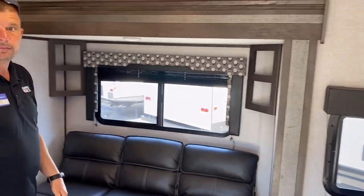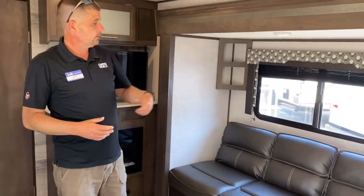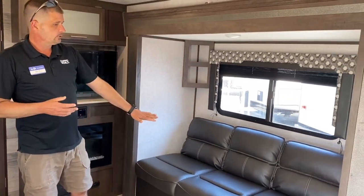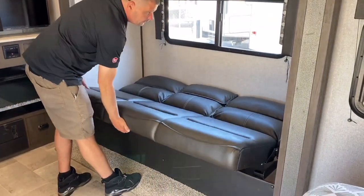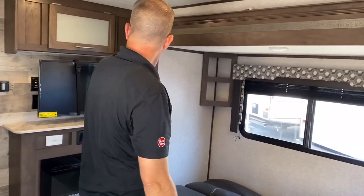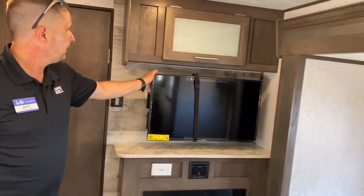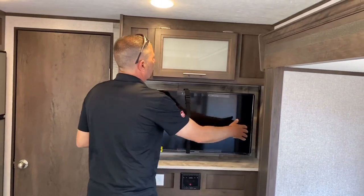Coming into the middle of the unit, it's really open and spacious because of the nice large slide. The couch folds up to a jackknife bed, so if you have any guests, family, or kids you can put them on there. It does come with a flat screen TV that is fully swivel-mounted so you can move it around.